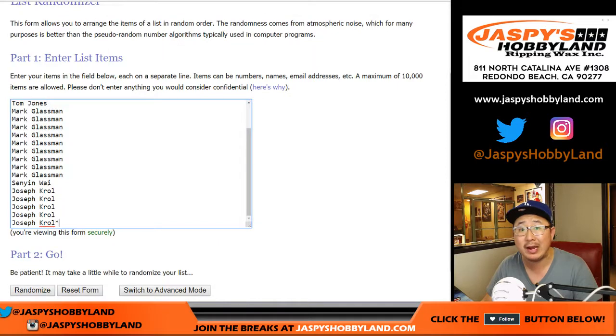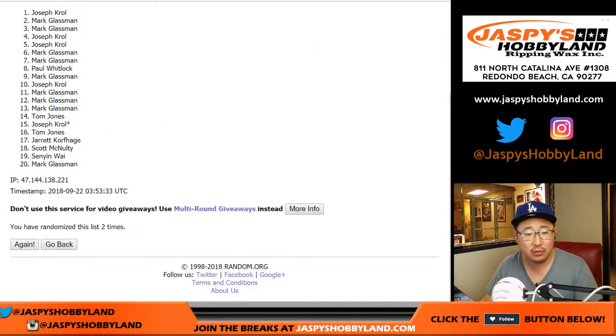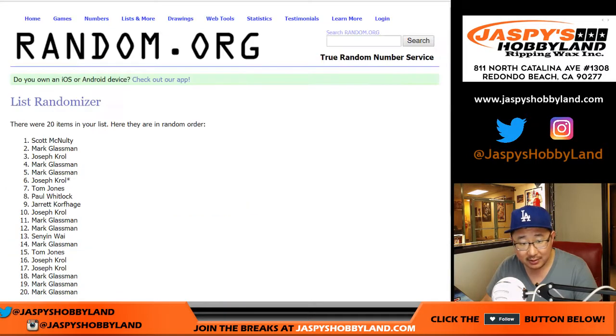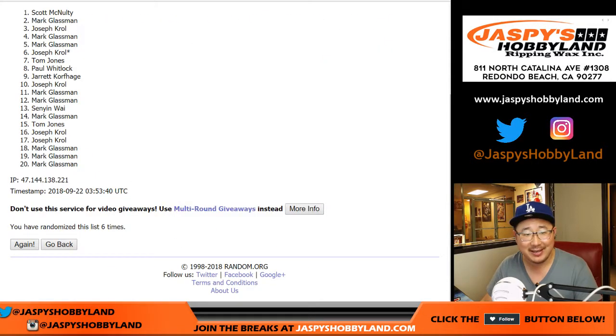Let's randomize that list 7 times: 1, 2, 3, 4, 5, 6, and 7 times. Name on top. After 7 times — boombox!